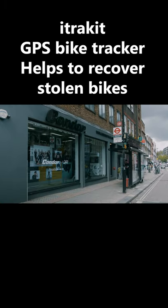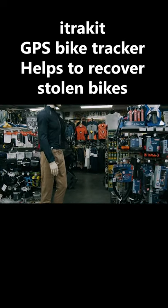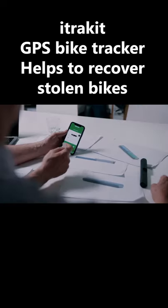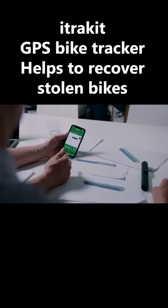Our partners, the iconic cycling brand Condor Cycles, have guided the design that now delivers genius tech, energy efficiency and affordability.